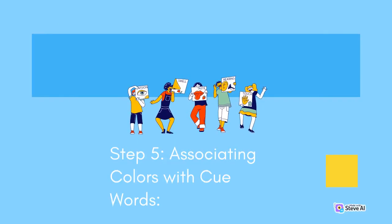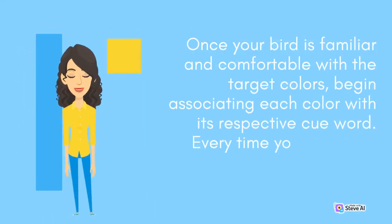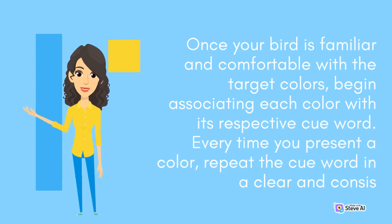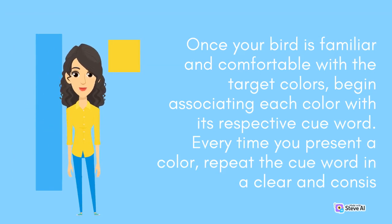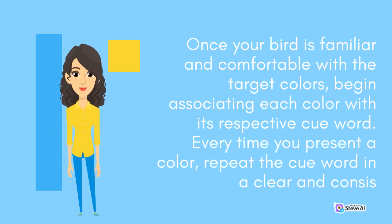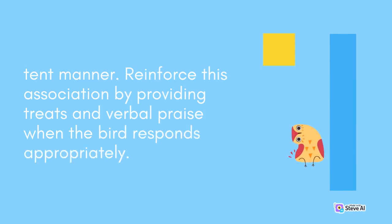Step 5: Associating Colors with Cue Words. Once your bird is familiar and comfortable with the target colors, begin associating each color with its respective cue word. Every time you present a color, repeat the cue word in a clear and consistent manner. Reinforce this association by providing treats and verbal praise when the bird responds appropriately.